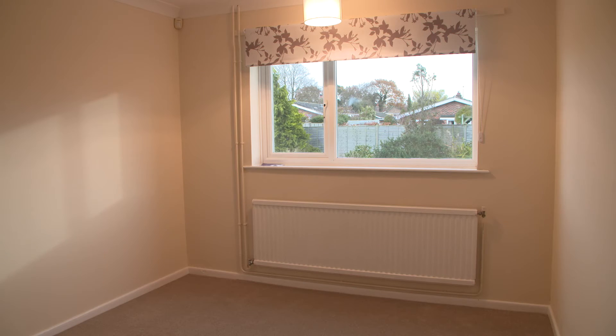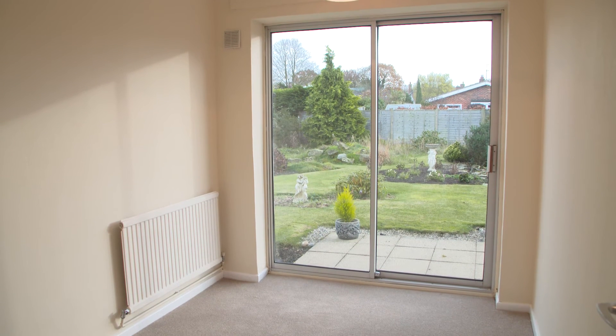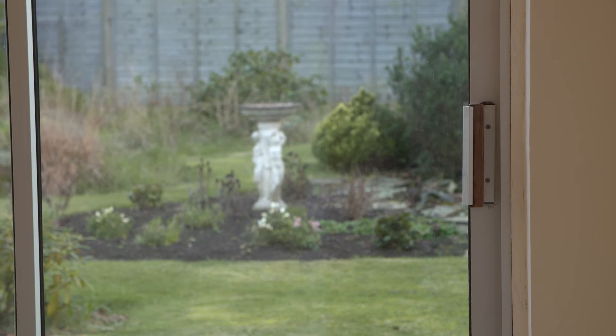The bedrooms are well positioned because they all run across the back of the bungalow, which means you get to look out to this amazing view. There are two really good doubles. And then this middle room is the third bedroom, but they've put French doors or patio doors in, so you could really use it as a dining room, a breakfast room — people have even used it as a playroom. So this room can be a bedroom, but it could also lend itself to doing something else.